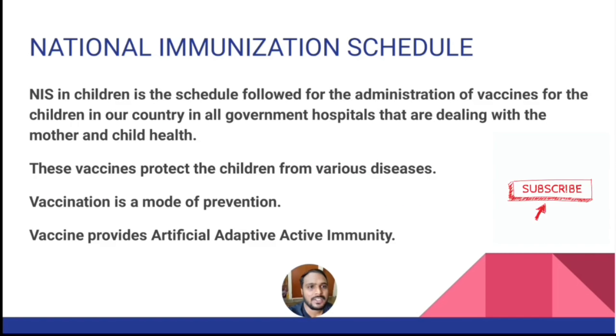National Immunization Schedule in Children is the schedule followed for the administration of vaccines for children in our country in all government hospitals that are dealing with mother and child health. These vaccines protect children from various diseases. Vaccination is a mode of prevention. Vaccine provides artificial, adaptive and active immunity.